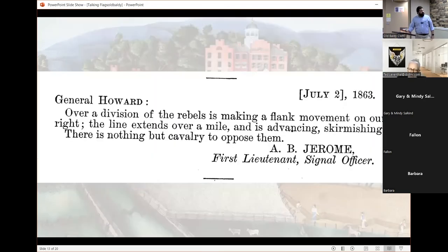From the cupola you can communicate with Cemetery Hill — you can see it very clearly, with East Cemetery Hill visible where the arrow points. This is the communication that Aaron Jerome carries to Oliver Howard: 'Over a division of rebels is making a flank movement on our right. The line extends over a mile and is advancing.' The document in the Official Records shows a date of July 2nd, but that's an error — the date is bracketed and it's almost certain this message was meant for July 1st. There's no reason for Jerome to communicate directly with Howard on July 2nd.